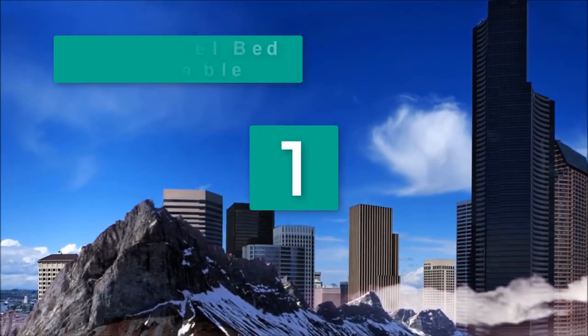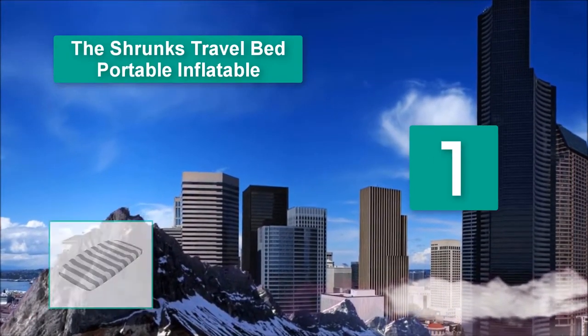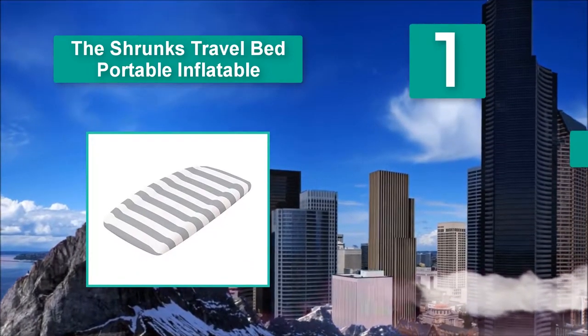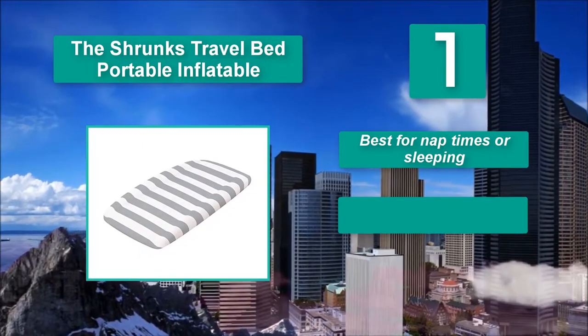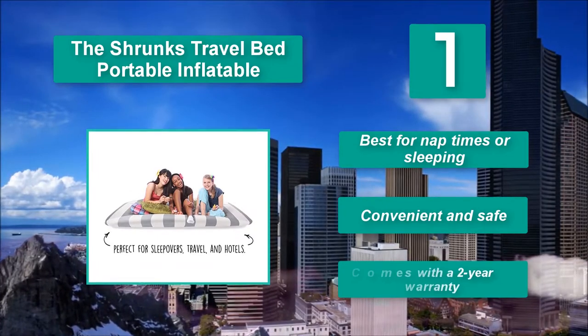Number 1: The Shrunks Travel Bed Portable Inflatable. Comes with a hand pump so that you can easily inflate the bed. A cotton sheet and carry-on storage bag are also included in the package. This portable toddler bed is reliable as it is BPA safe, phthalates safe, and lead free. Best for nap times or sleeping.